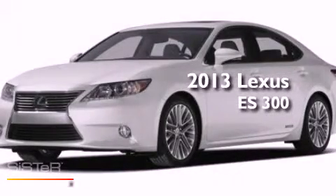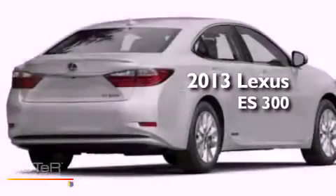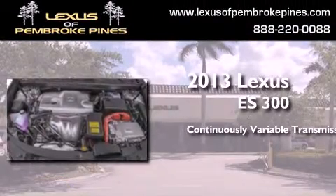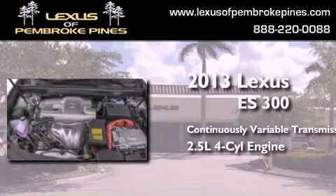This is a brand new 2013 Lexus ES300. This four-door sedan has a continuously variable transmission and an inline four-cylinder engine.